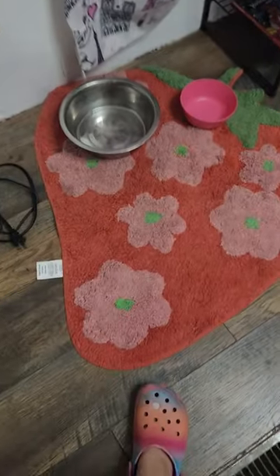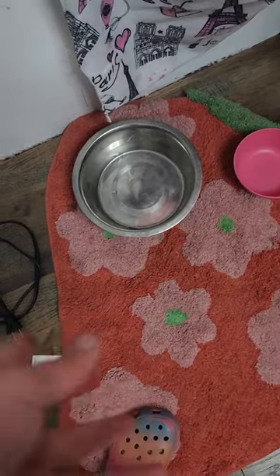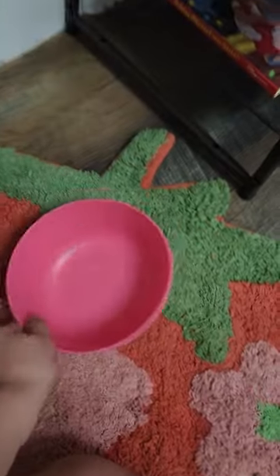So first we're going to start off with this little area — it's my dog's food and water area. This is her food bowl and this is her water bowl. It's so small. It's just cute. I like the pink.